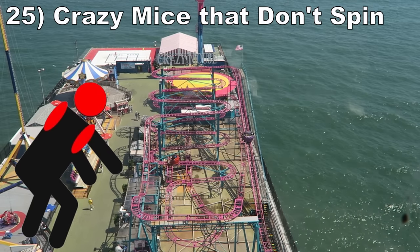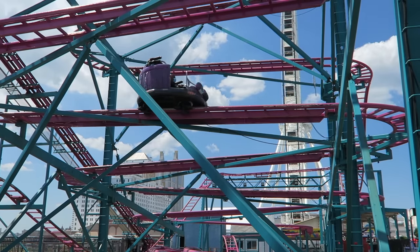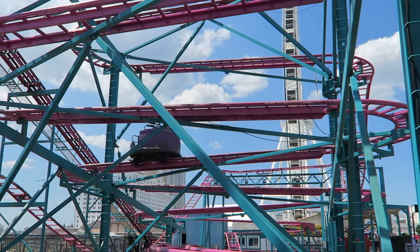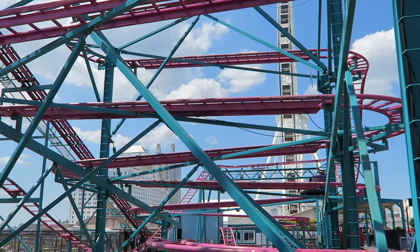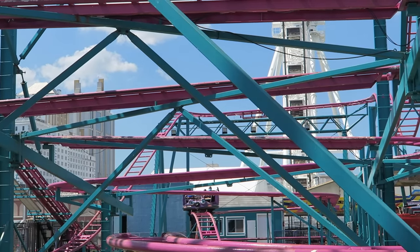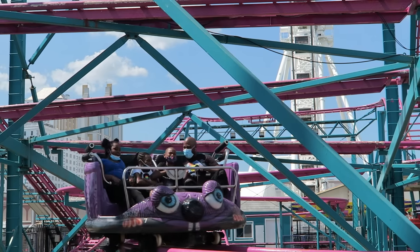#25: Crazy Mice That Do Not Spin. These rides are awful for two reasons. One, they take away the main selling point of the ride. Two, removing the spin adds serious discomfort. This makes the laterals unpleasant in the second half. Usually I like laterals, but the issue here is that the vehicle is curved towards you, so your shoulders and head can bash into the vehicle rather than your side taking the impact as with most rides.